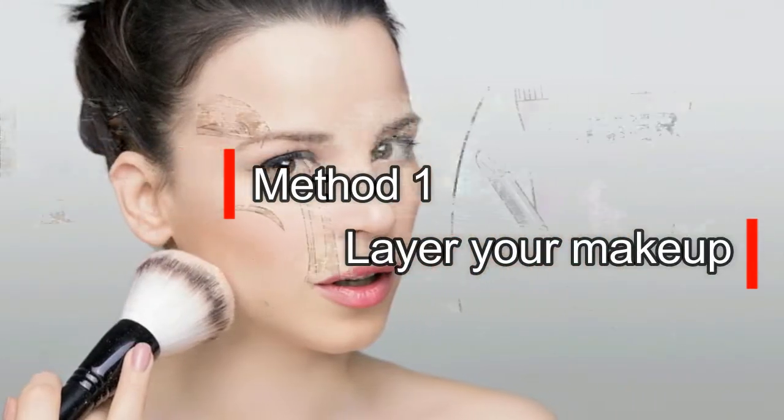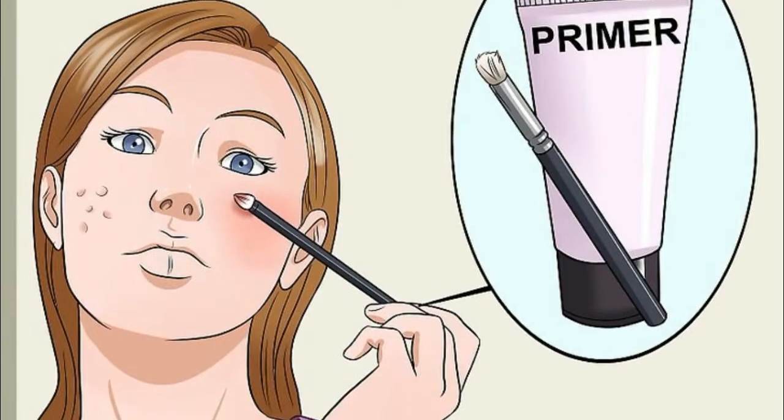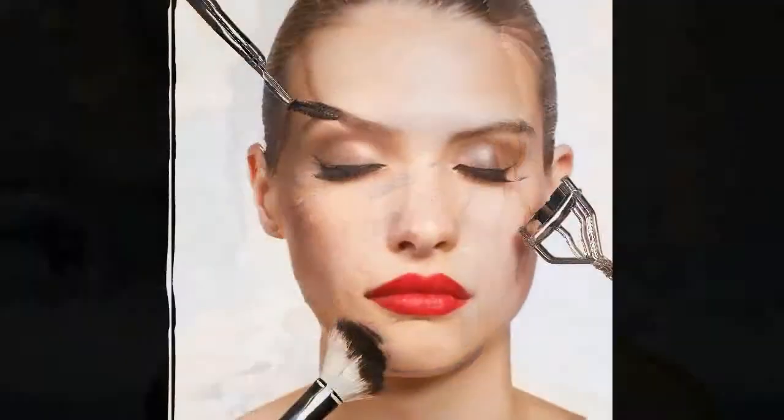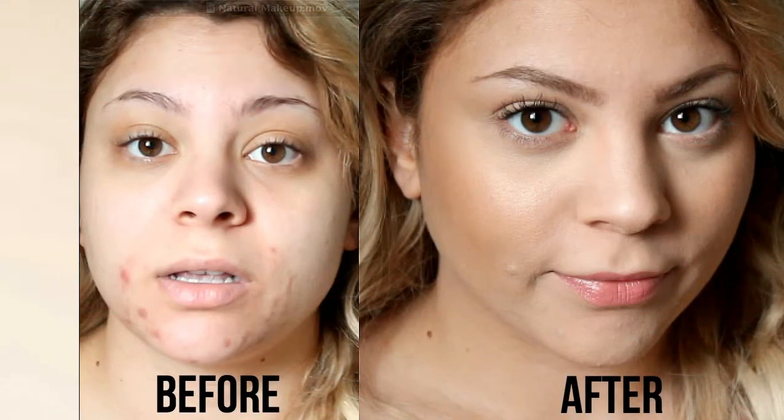Method 1: Layer Your Makeup. Layering your makeup can also help to reduce the appearance of scars. Try starting with a moisturizer, then apply your concealer, then your foundation, and then a little more concealer to cover any scars that still stand out. You can also set your makeup with a powder foundation.